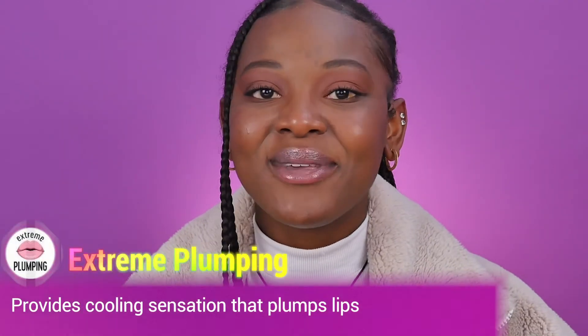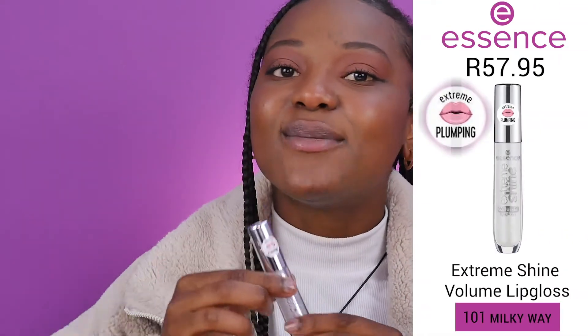Now let's move on to Extreme Plumping. We're going first with Milky Way, which is a shimmery clear lip gloss. You can feel the plumping on your lips — especially on the bottom lip. As you apply it, you can feel a tingling effect which brings the plumping. It literally plumps your lips.